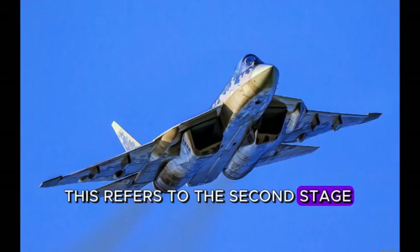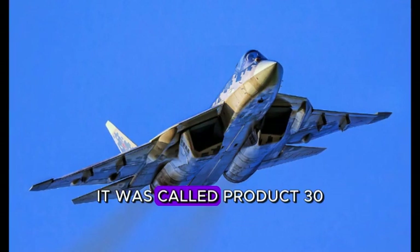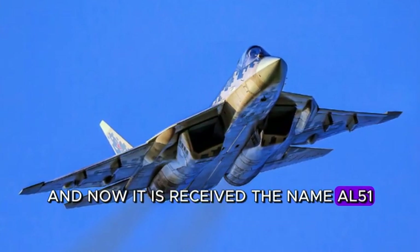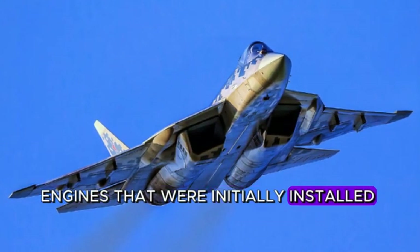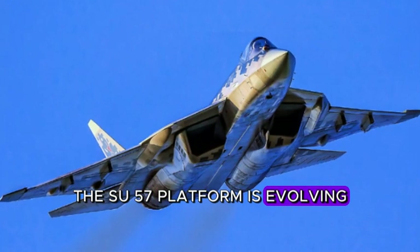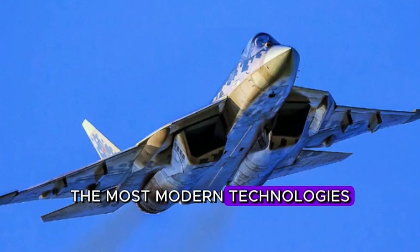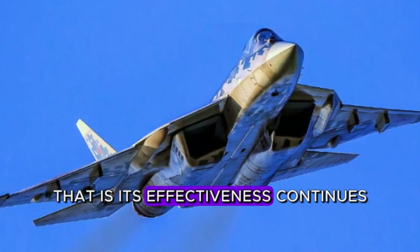This refers to the second-stage engine for the Su-57. During the development period it was called Product 30, and now it has received the name AL-51. It was created to replace the AL-41 engines that were initially installed on the fighter. The Su-57 platform is evolving — its combat capabilities are being increased, the most modern technologies are being introduced into the machine, and its effectiveness continues to grow.